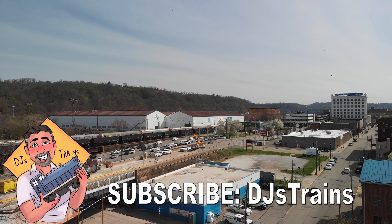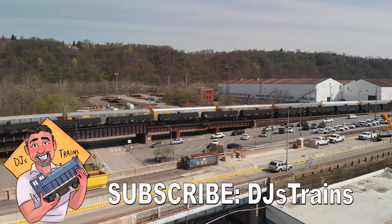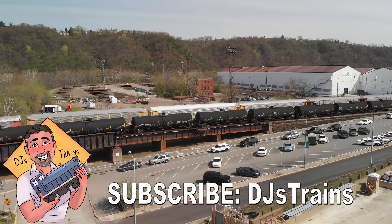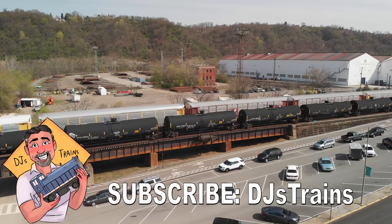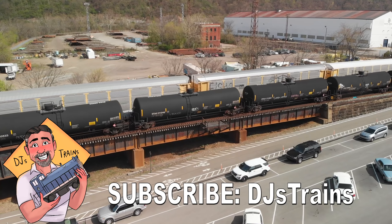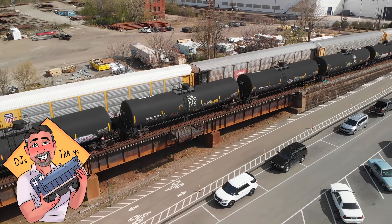Well, I hope you enjoyed this video. I hope you also learned something from it and maybe got inspired to either pick up some of these tank cars, or if you have some, maybe build an industry to use them. Please subscribe to this YouTube channel DJ's Trains and hit that bell icon so that you're notified of future videos, because I have a lot more videos coming. You can also follow me on Facebook, Twitter, and Instagram under DJ's Trains, and my website djstrains.com.